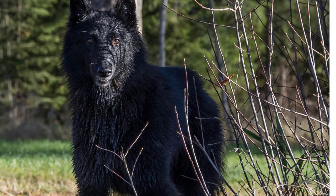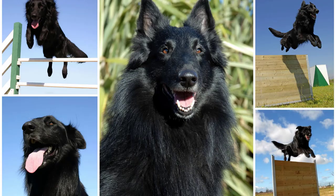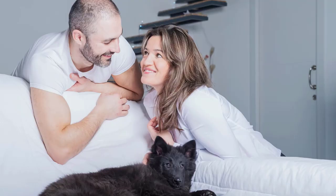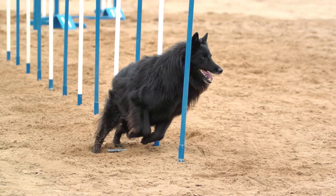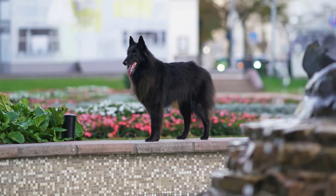The Groenendael tends to have a slightly different temperament. They are often described as more protective, aloof, and reserved, especially with strangers. Groenendaels are highly alert and have an instinct to guard their family and property, which can make them excellent watchdogs. However, they may require more socialization and training to ensure they are comfortable in various social situations. Both breeds are generally good with children, but the Groenendael may have a stronger protective instinct and be more reserved with unfamiliar people and animals compared to the Tervurin.